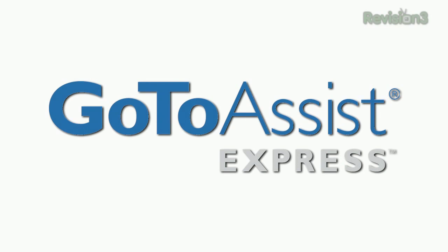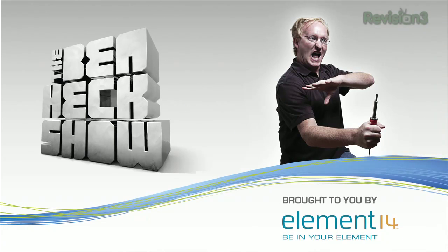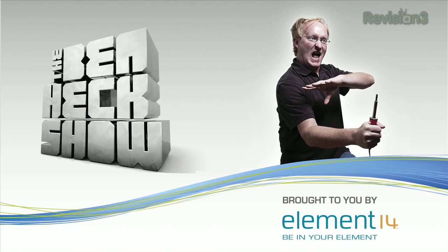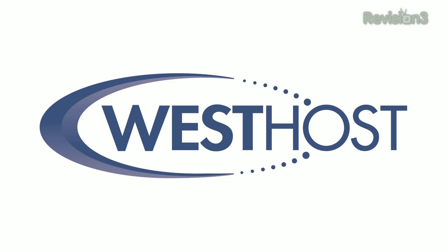This episode of TechZilla is made possible by GoToAssist Express — support smarter with GoToAssist Express. The Ben Heck Show: building, modding and electronics, brought to you exclusively by Element 14. And WestHost, offering premium web hosting since 1998.